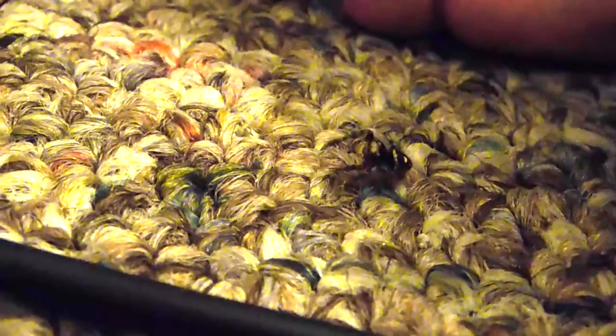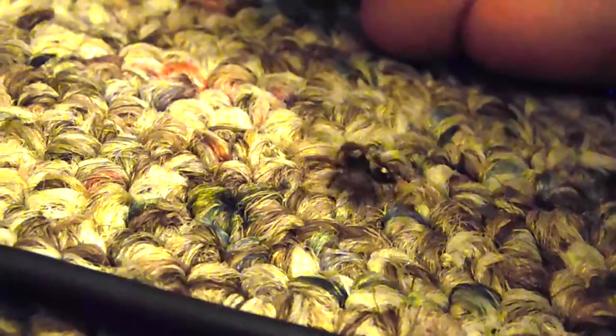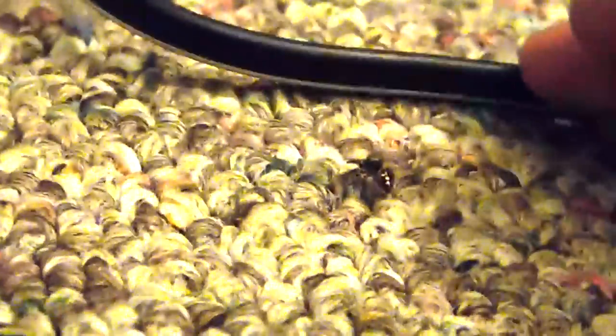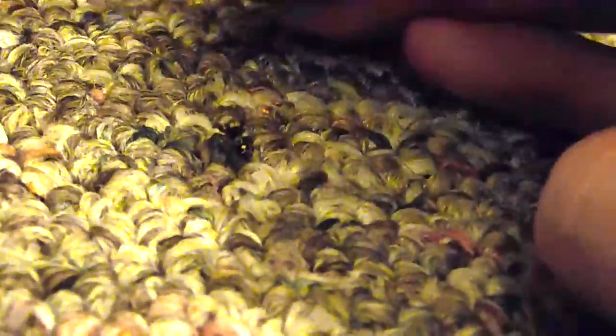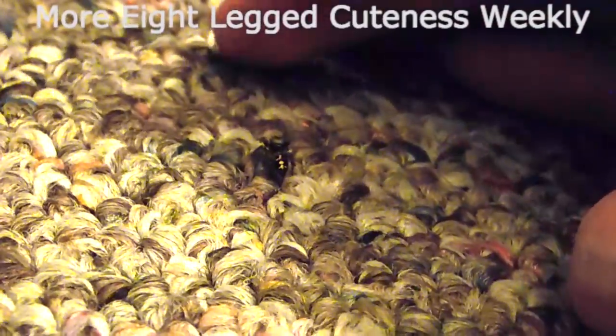Hope you guys enjoyed this little vlog, and we hope to start doing some more interesting stuff with them soon. Subscribe for more of these Phidippus vlogs every day, and more Eight-Legged Cuteness Weekly. Thanks for watching, and have a great day.